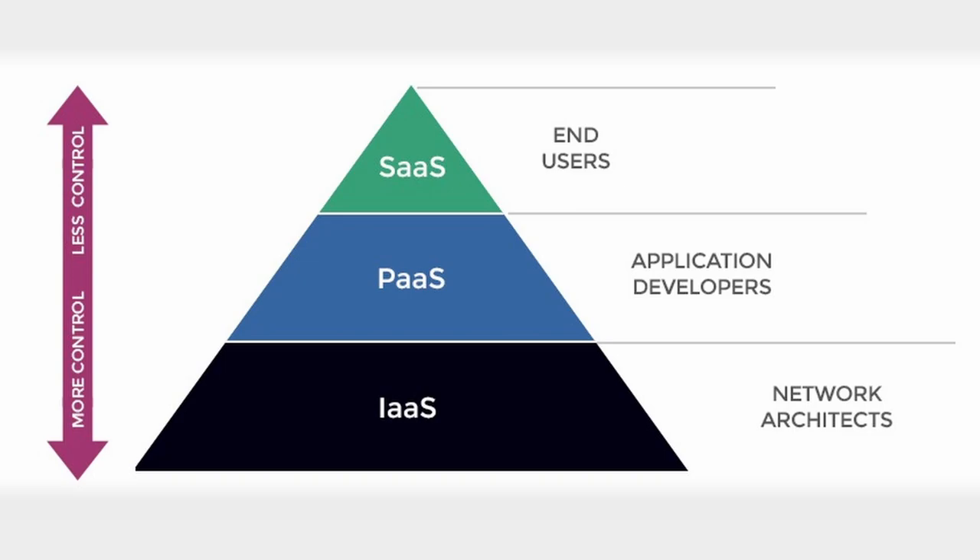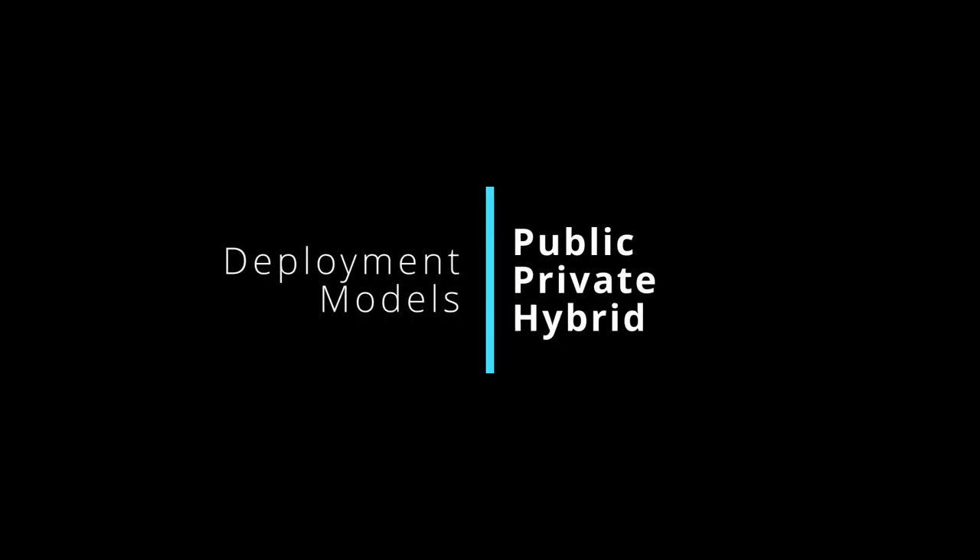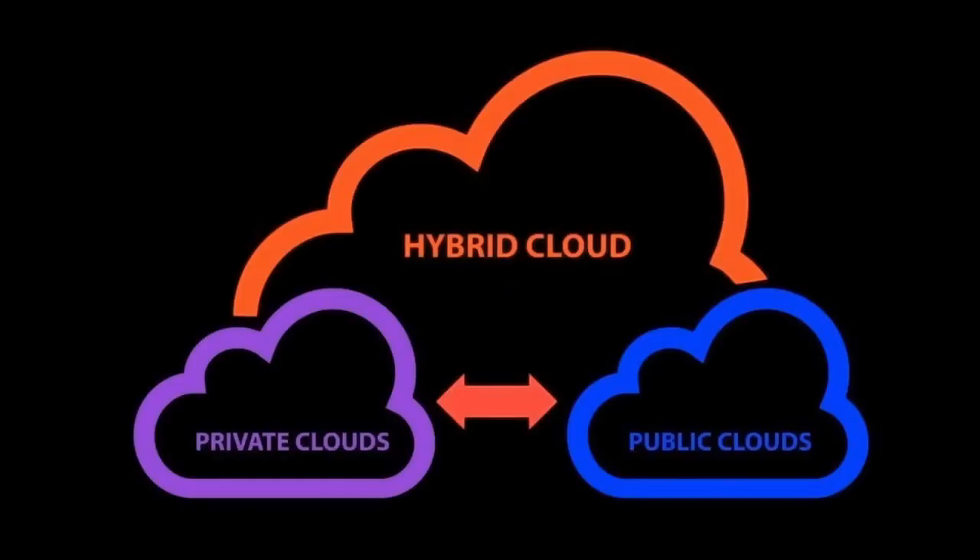Organizations can choose the model that best suits their requirements — whether they need a complete development environment like PaaS, ready-to-use software applications like SaaS, or control over the infrastructure like IaaS. Now we're onto deployment models, which include public, private, and hybrid. All three are different approaches to implementing and managing cloud computing environments, each offering unique benefits based on factors such as security, control, scalability, and cost.